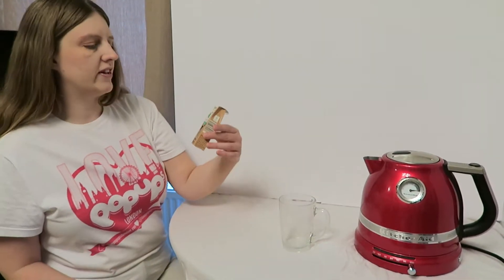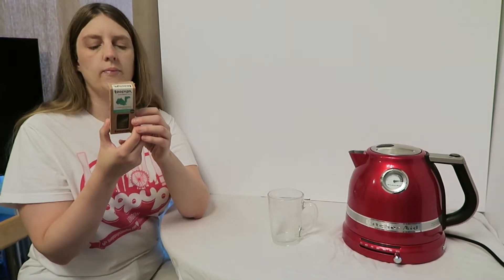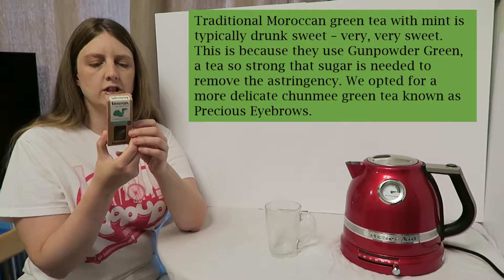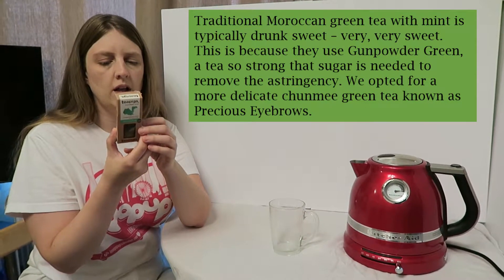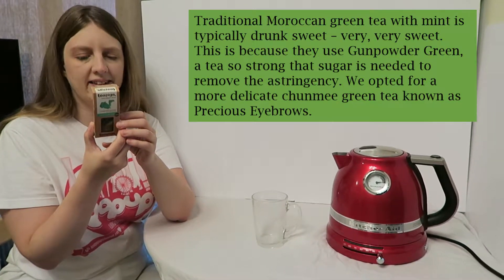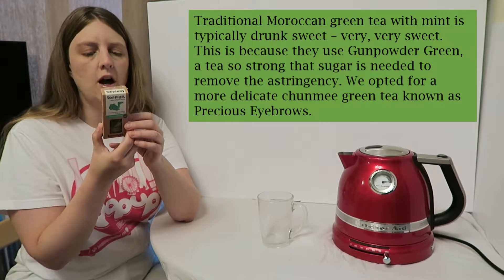This is the green tea with mint which won a award back in 2013. What's special about this tea? Well, it's traditional Moroccan green tea with mint which is typically drunk very, very sweet. This is because they use Gunpowder Green, a tea so strong that sugar is needed to remove that acidity. So they opted for a more delicate Chun Mee green tea, known as precious eyebrows.